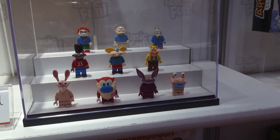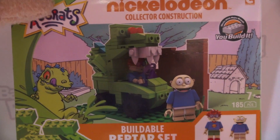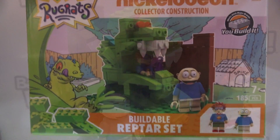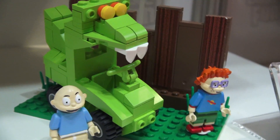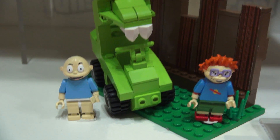And of course in addition to these figures, we also get mini construction sets! The first one is based on Rugrats, and this one comes with both Rugrat blind bag figures. And the buildable character for this one is the Reptar Car! Ooh, neat-o!